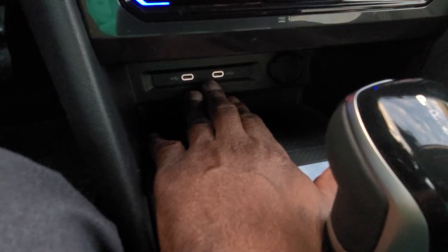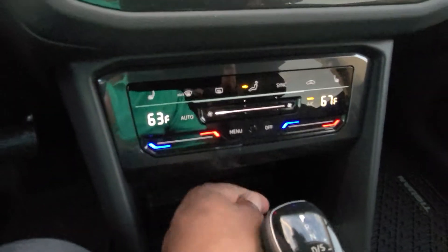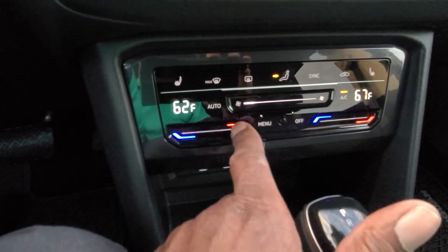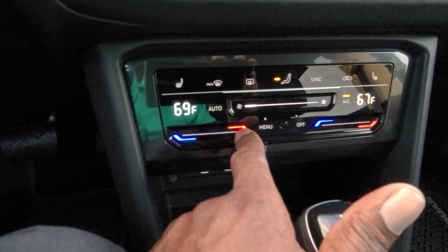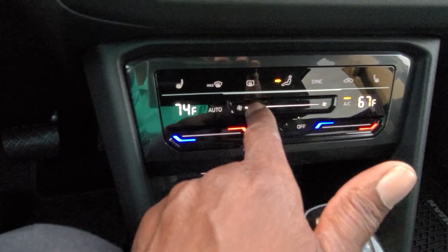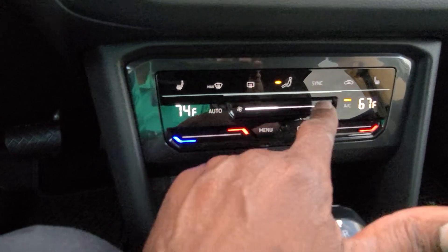Two USB-C connections right here that are backlit, and a 12-volt charger port right there. The climate control is capacitive touch, so I can touch the blue side to go cooler, the red side to go warmer. I can slide my finger across to warm it up, or just tap. Same with the fan — I can slide to go higher or lower, or just tap.